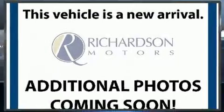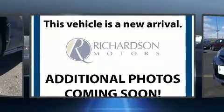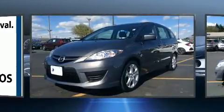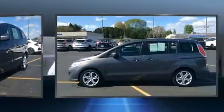Treat yourself to a test drive in the 2010 Mazda Mazda 5. With fewer than 50,000 miles on the odometer, this vehicle rocks its class with four-cylinder efficiency and distinctive styling.